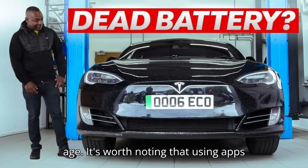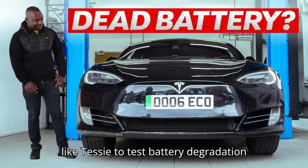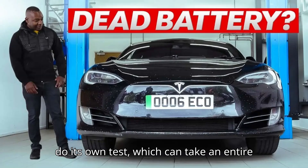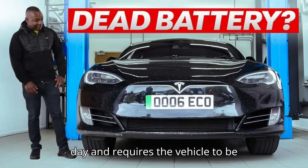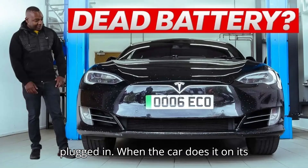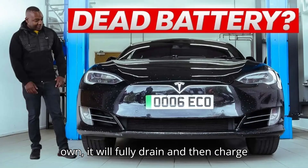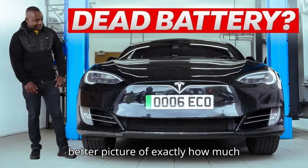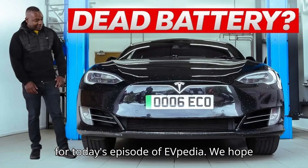It's worth noting that using apps like TESI to test battery degradation isn't as accurate as allowing the car to do its own test, which can take an entire day and requires the vehicle to be plugged in. When the car does it on its own, it will fully drain and then charge its battery to 100%, thus giving you a better picture of exactly how much capacity it has left.